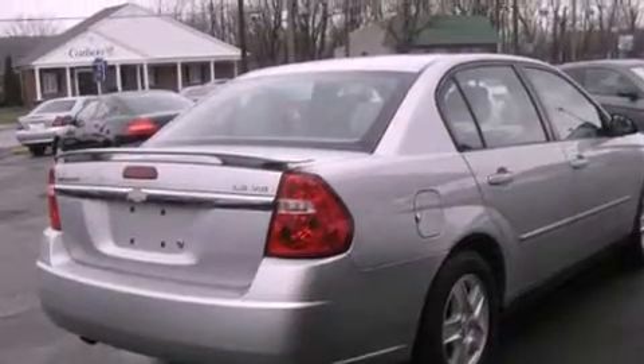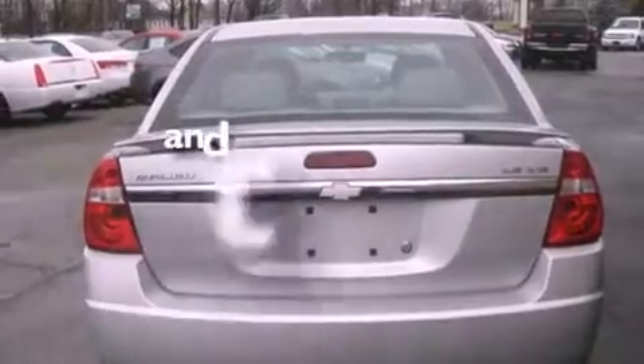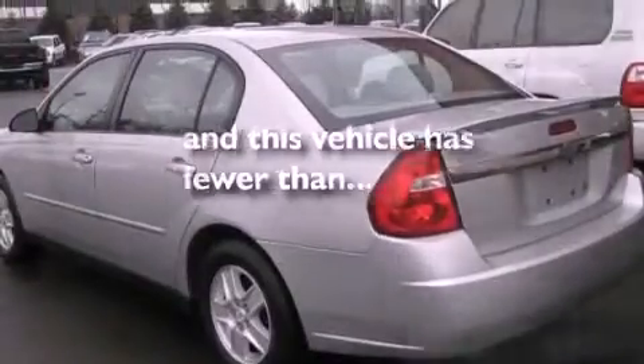Additional features include an engine immobilizer theft deterrent system, a traction control system, a power driver's seat, and this vehicle has fewer than 63,000 miles on the odometer.